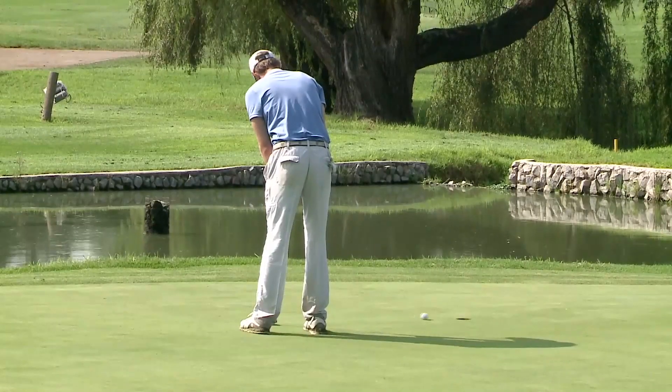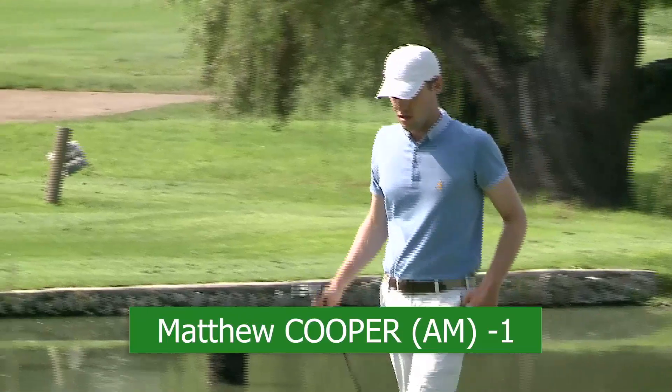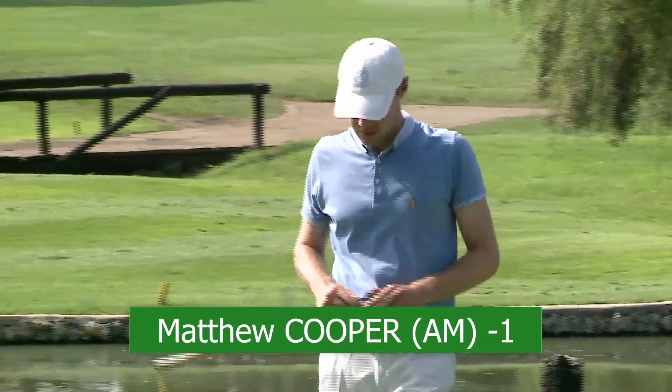Matt now — amateur — straight down the hill. Solid birdie. Looking for more on the back nine.